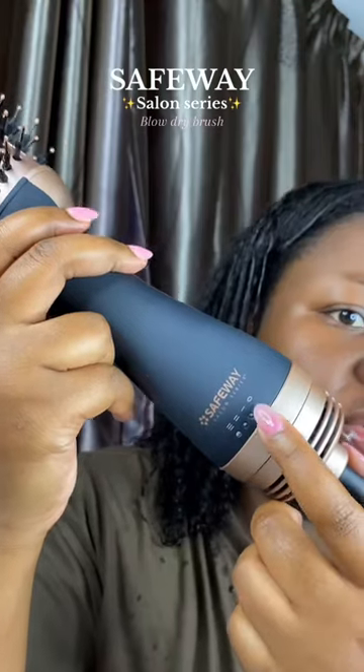The first two settings blow cold air, the last two are hot air. I got this from Clicks. I love castor oil.